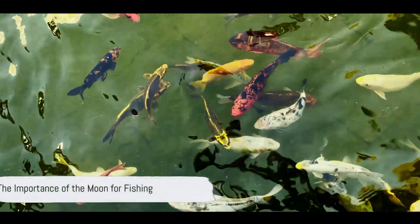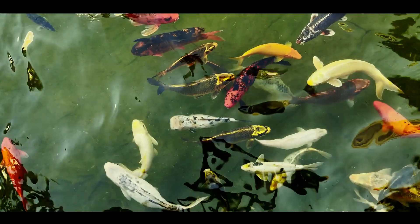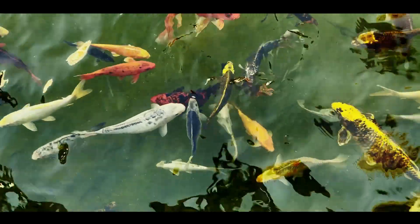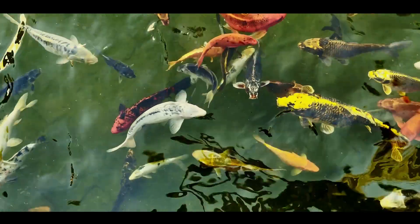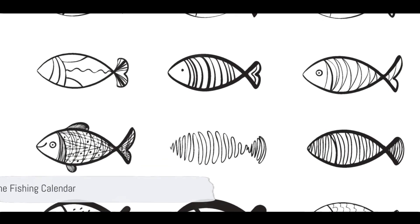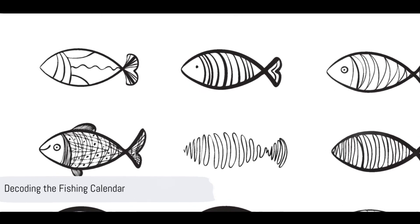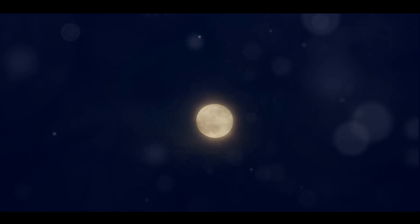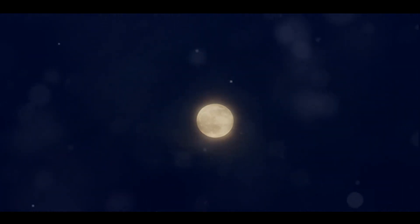Now, you might be wondering why the moon matters for fishing. It's because fish tend to feed more at times when there's a stronger gravitational pull, which typically occurs during a full moon or a new moon. To make it easier, the almanac labels the best fishing days with a fish symbol.